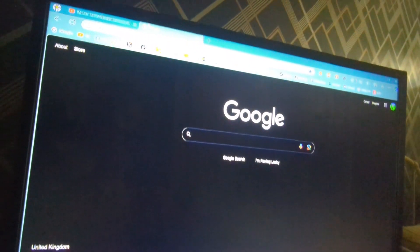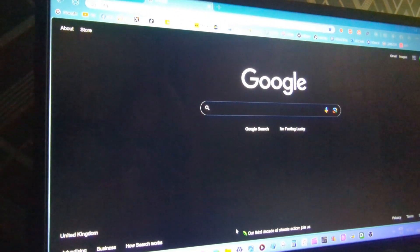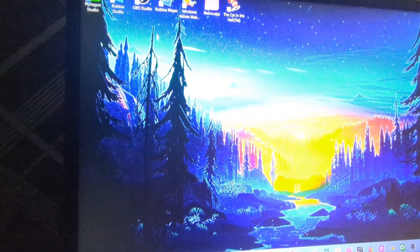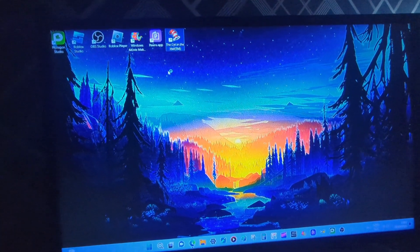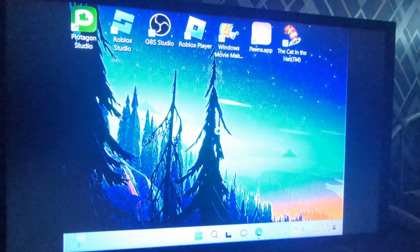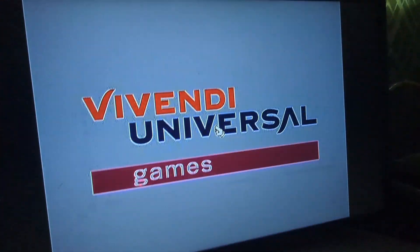I can hear the disk spinning. The game should be loading up. The PC game works, so let's move on.